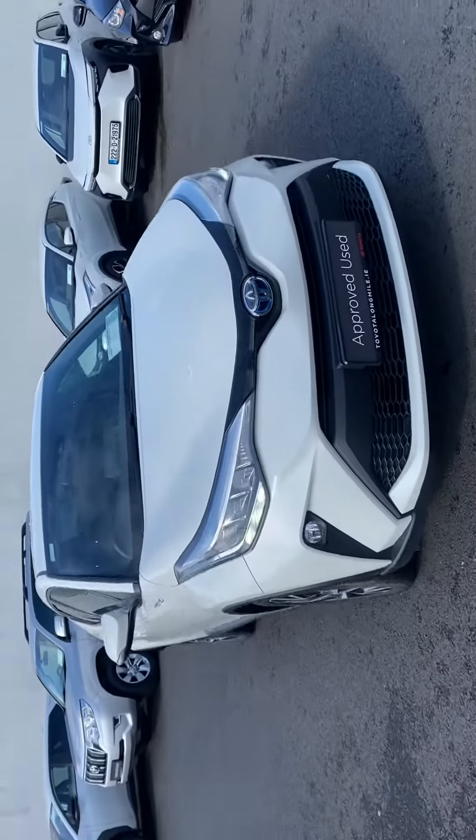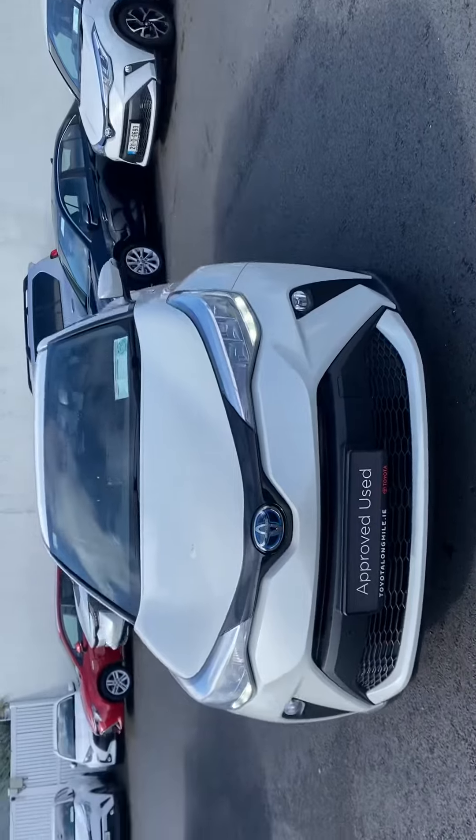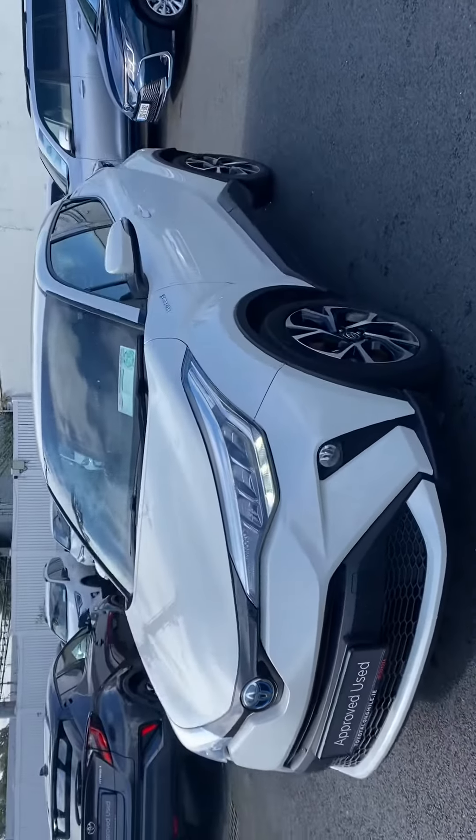Welcome to Toyota Long Mile. Just into stock, this 2020 Toyota C-HR 1.8 Hybrid Sport model.